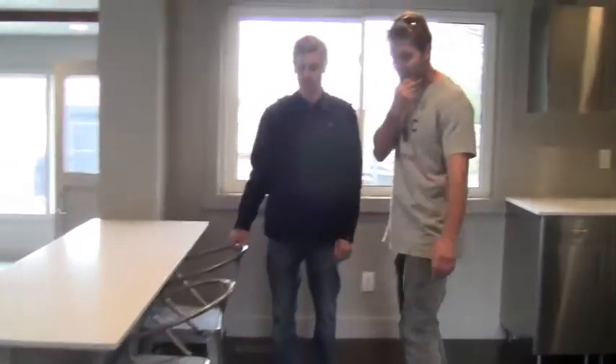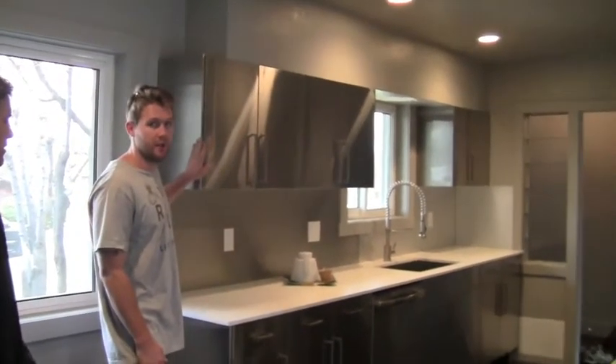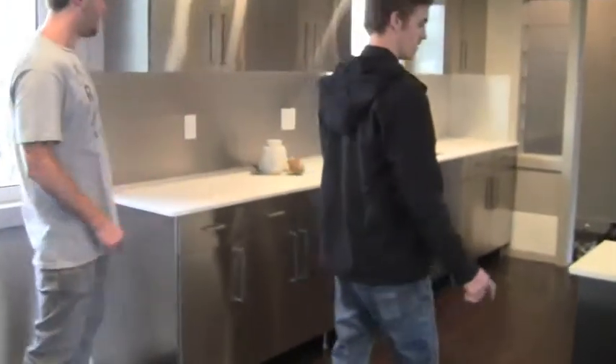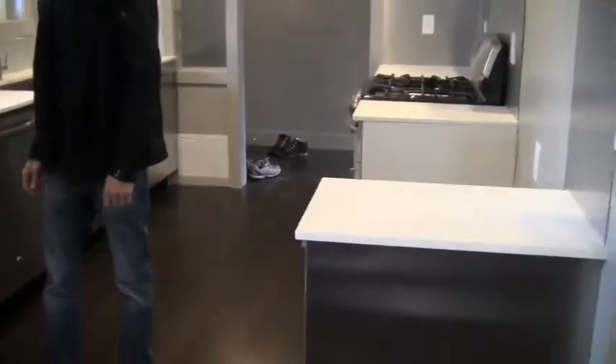Kitchen — everything layout-wise is pretty much the same in here, everything's new. The flooring's new again. We did IKEA cabinets in this house — we've never done it before. They turned out really cool. They're all stainless with quiet-close on them. And then Seager Stone countertops. Really clean looking kitchen — turned out awesome.